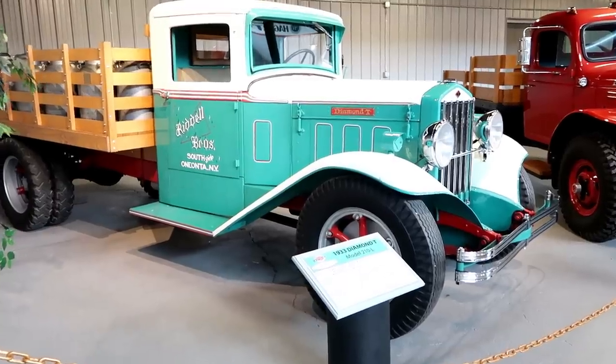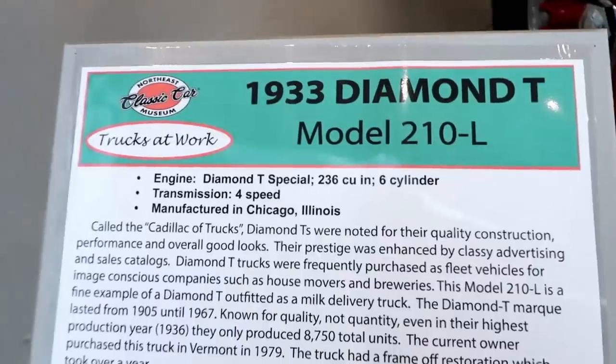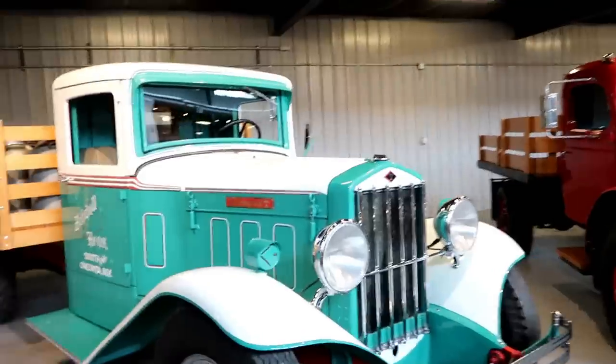Let's start out with the 1933 Diamond T — absolutely beautiful truck.